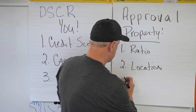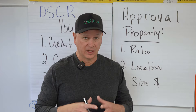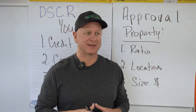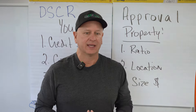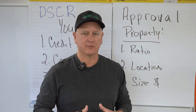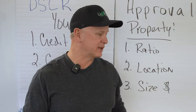Number three is size — and by size I mean loan amount. If you're doing smaller properties like purchasing for $80,000 or less, are there options for that kind of property? They're great cash-flowing properties, but sometimes there's a minimum loan amount. You need to make sure your property has the ratio in line, that the location works for the lender, and the size works as well.